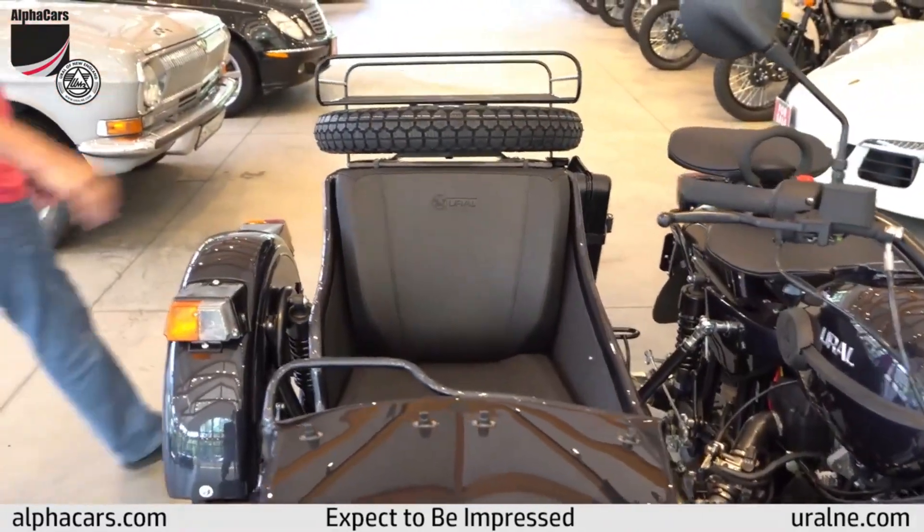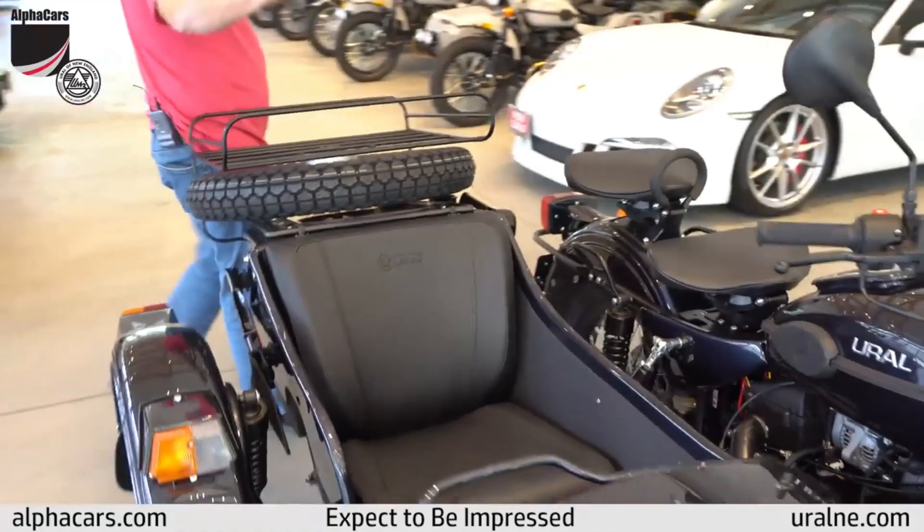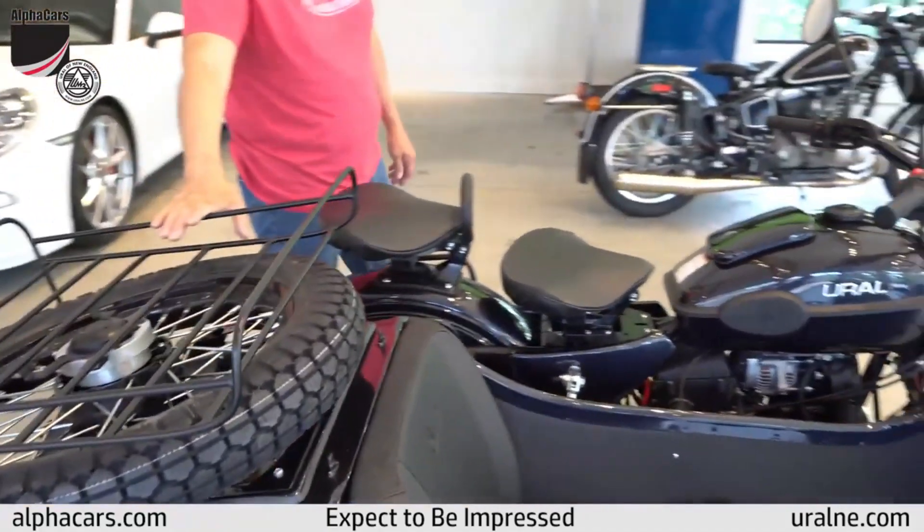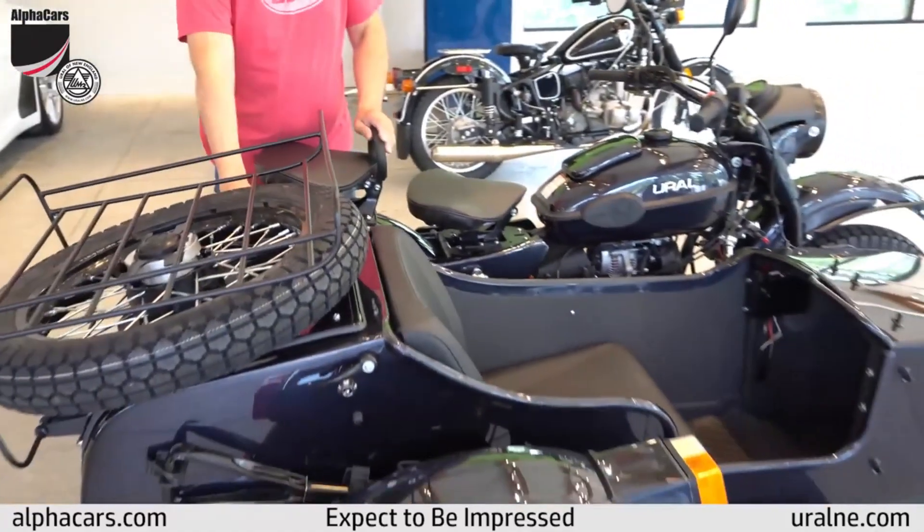Standard features on the 2019 are the driving lights and the bumper on the front of the sidecar, the spare tire, the rack, and the jerry can.